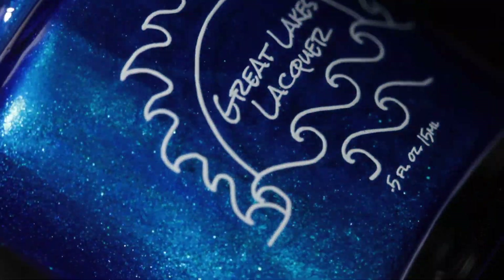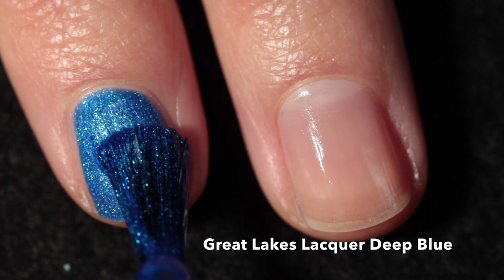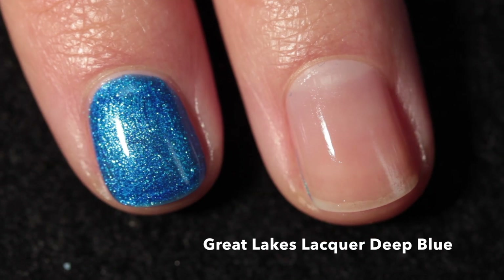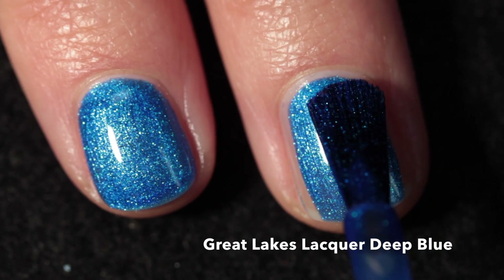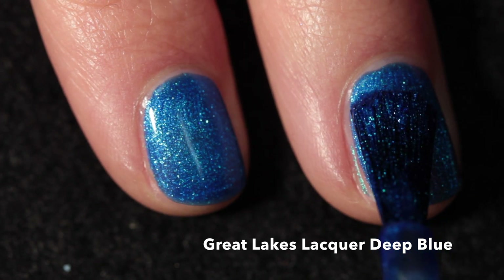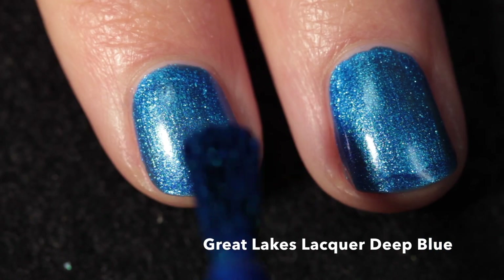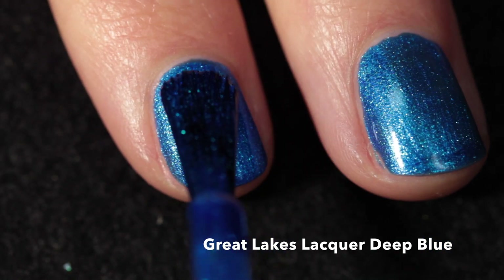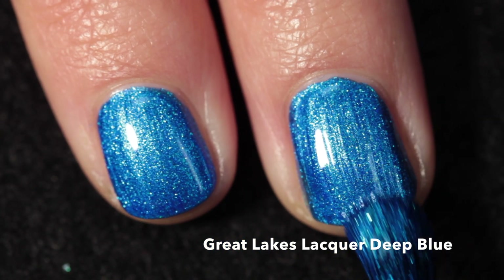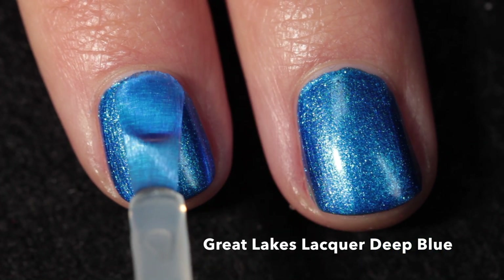Here we have Great Lakes Lacquer — this is an absolutely gorgeous blue inspired by Deep Blue, one of the largest known great white sharks to swim our oceans. This polish is described as a deep indigo filled with a bright vivid blue shimmer that has slight shifts to indigo and purple at extreme angles. It is really opaque and almost covers completely in one coat, but I generally do two.